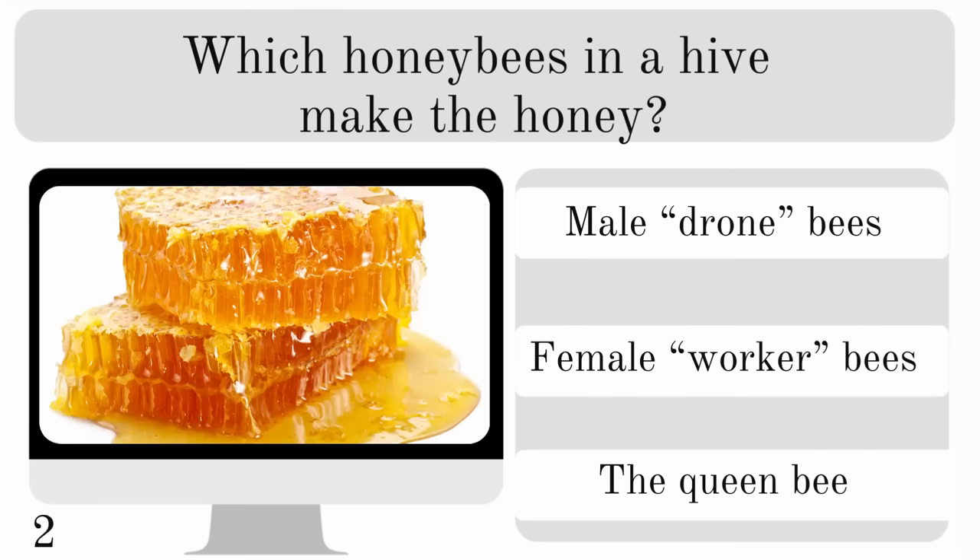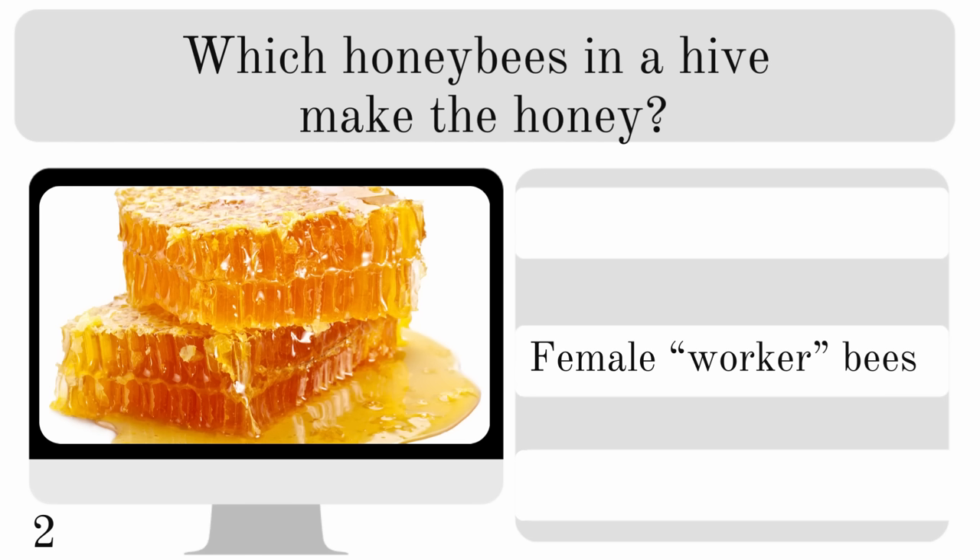Which honeybees in a hive make the honey? Is it the male drone bees, the female worker bees or the queen bee? And it is the female worker bees.